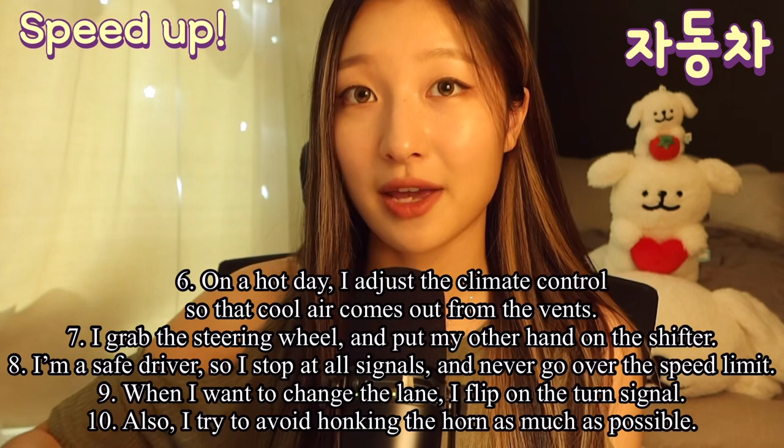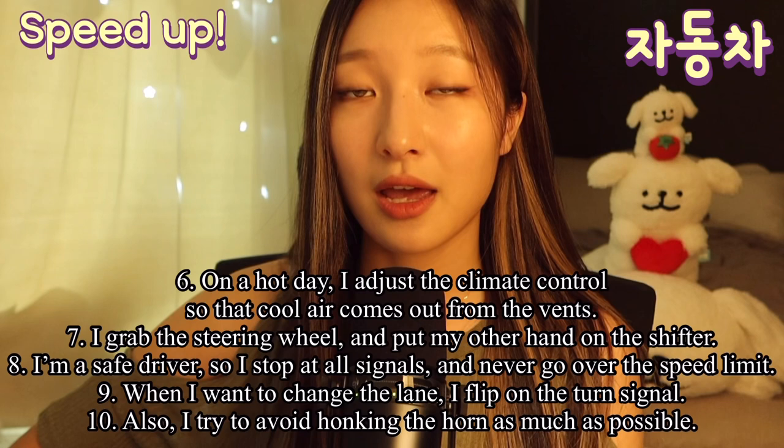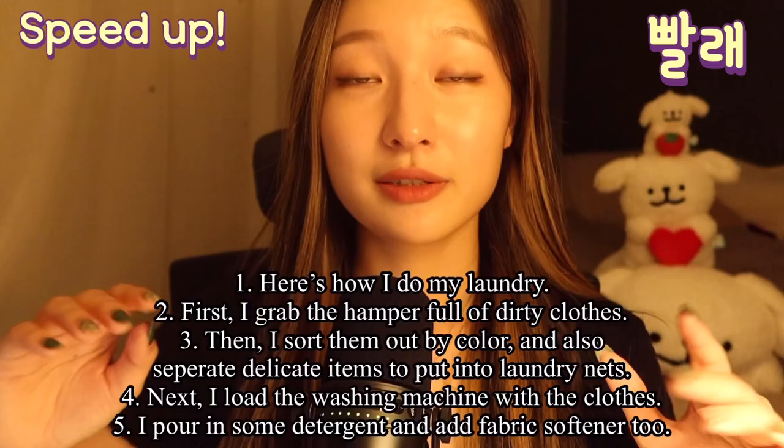I grab the steering wheel and put my other hand on the shifter. I'm a safe driver, so I stop at all signals and never go over the speed limit. When I want to change the lane, I flip on the turn signal. Also, I try to avoid honking the horn as much as possible.